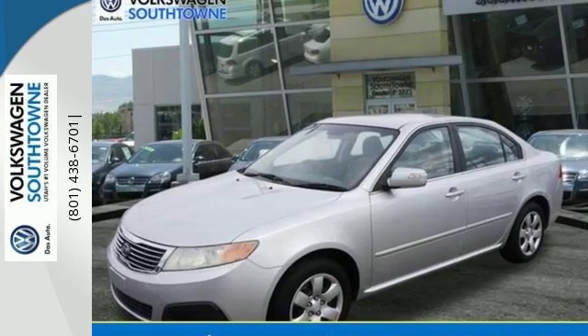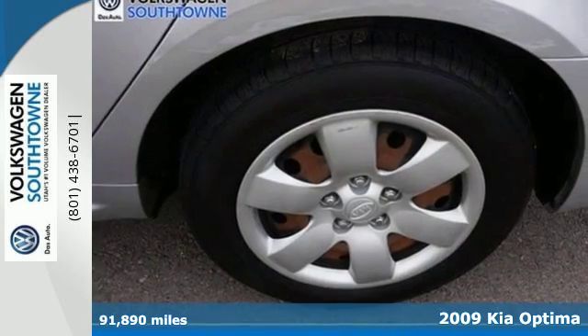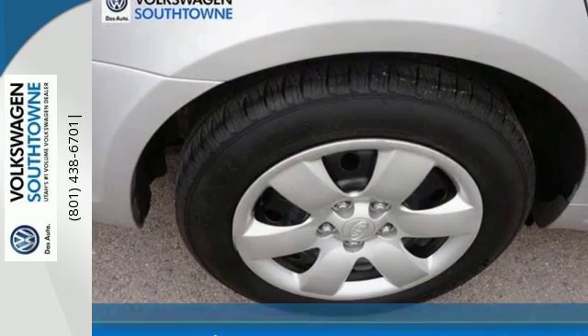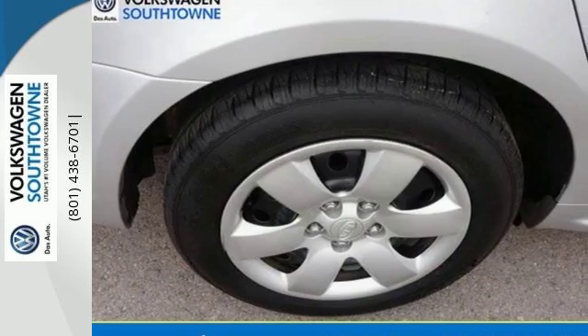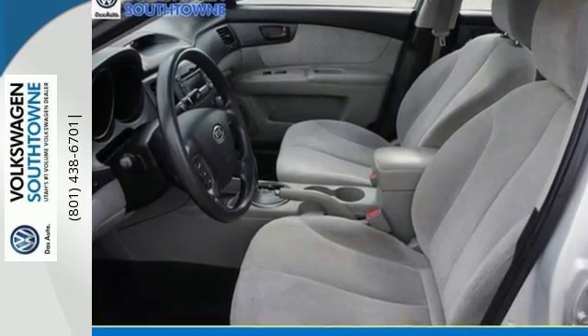It's a 2009 Kia Optima. For 2009, the Optima gets a stylish facelift. Standard features include anti-lock brakes, side curtain airbags, a telescopic steering wheel with mounted cruise and audio controls, and so much more.